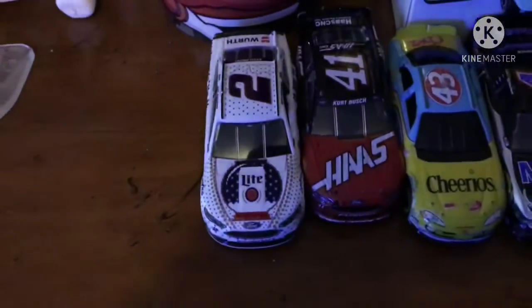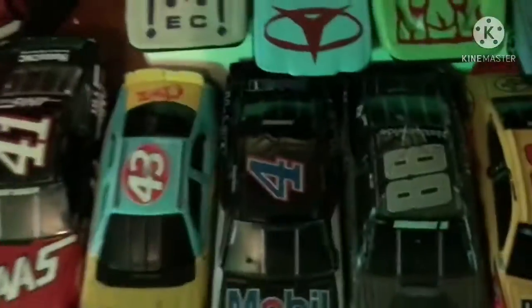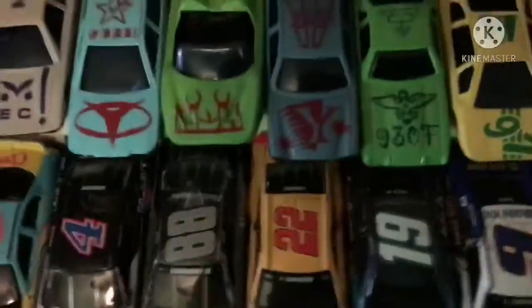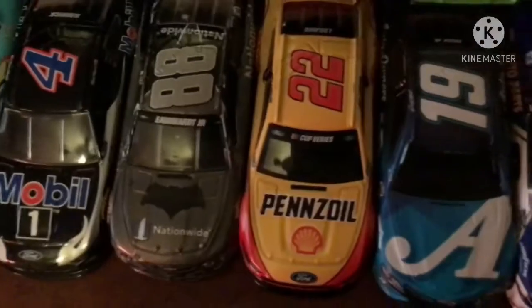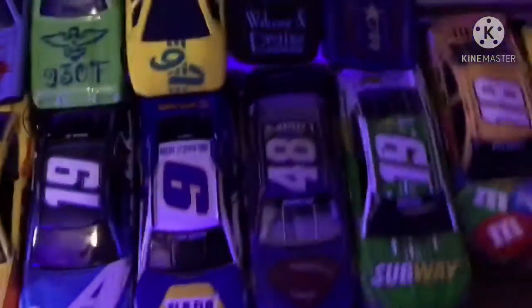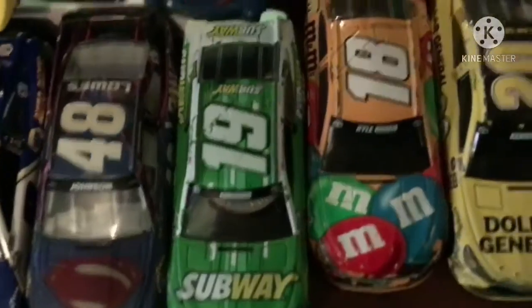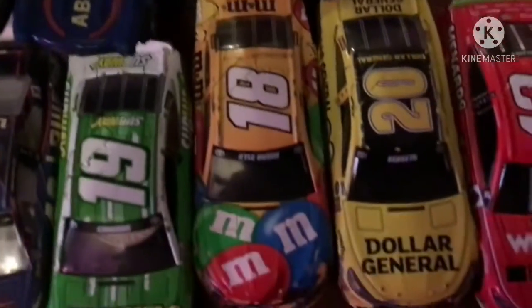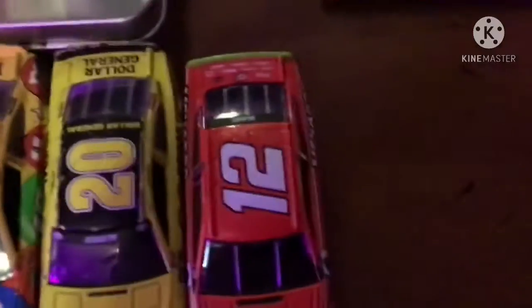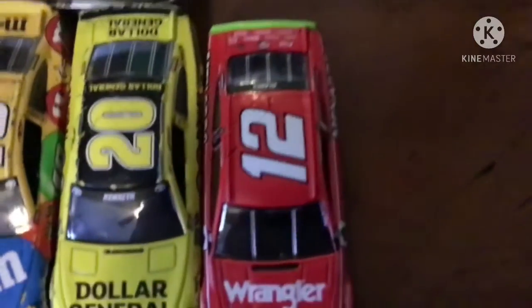We got the number 2 car, Brock Kozlowski. Number 41, Kurt Busch. 43, Bubba Wallace. Number 4, Kevin Harvick. 88, Dale Earnhardt Jr. Number 22, Joey Logano. Number 19, Morgan Shoebuck. Number 9, Chase Elliott. Number 48, Jimmy Johnson. Number 19 — another number 19 — Carl Edmonds. Number 18, Kyle Busch. Number 20, Matt Kenseth. And finally, number 12 is Blaney.